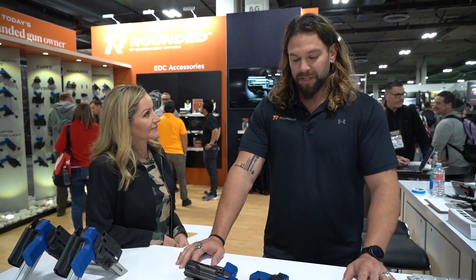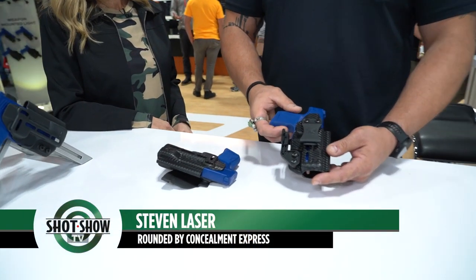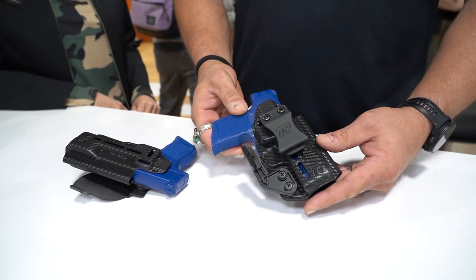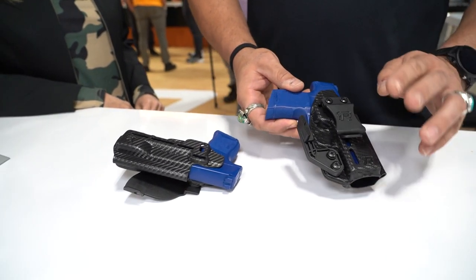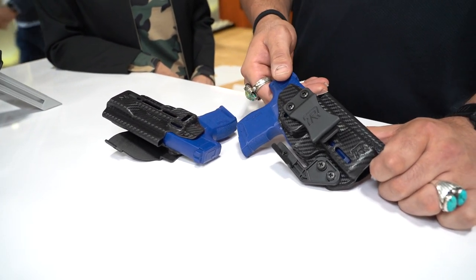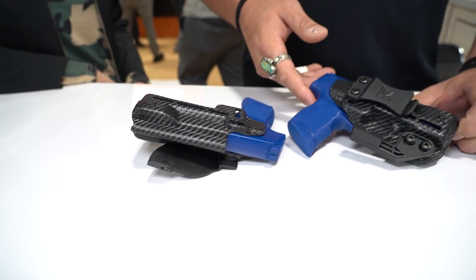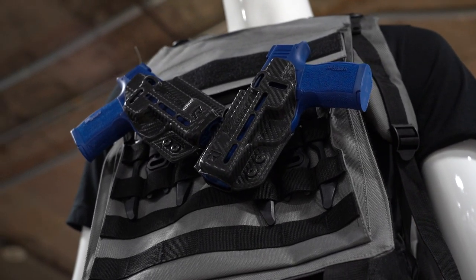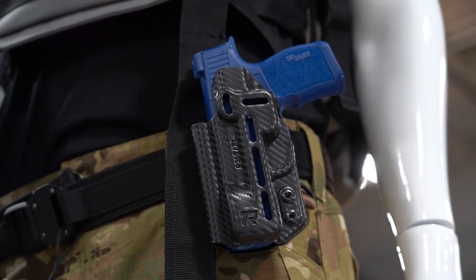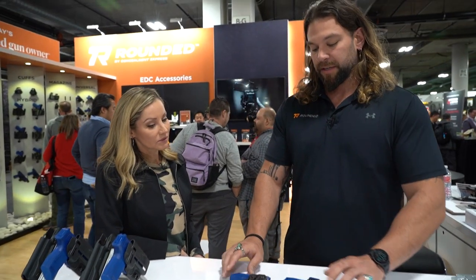So tell me a little bit about this new product. Sure. So this is our new holster line called the Druid. This is our new premium offering. We built this holster with dealers in mind and with federal agencies and municipalities in mind. By doing so, we made this holster both inside the waistband, outside the waistband, and ambidextrous. What that means is dealers and agencies have to order less products to get the job done.